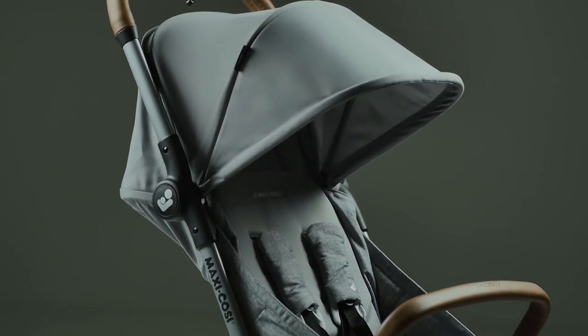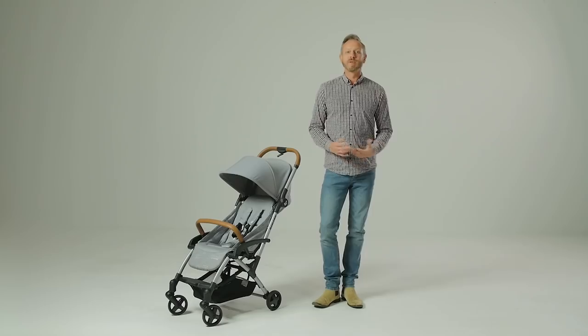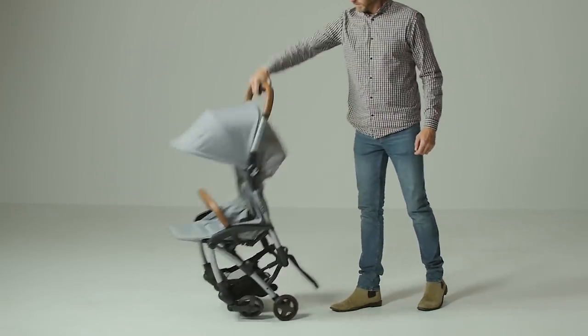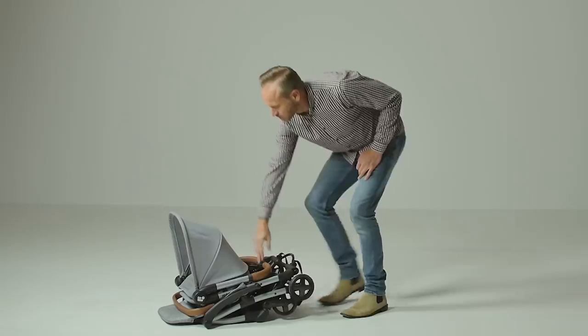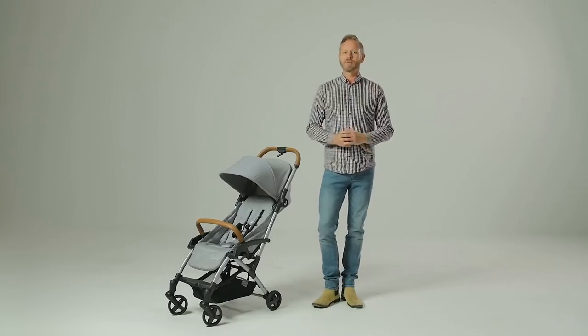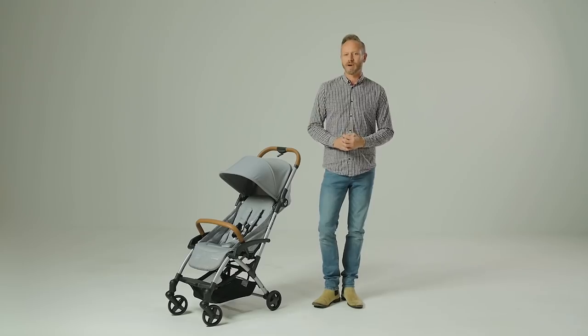Compact strollers are really all about one thing — the fold — and the Leica certainly ticks this box. Squeeze the lever on the handlebar with your fingers and the grey button with your thumb. Almost resting the pushchair on its front wheels, apply a little bit of pressure and the stroller concertinas down into a neat package and clicks together with the automatic lock on the side of the frame.